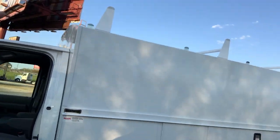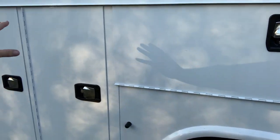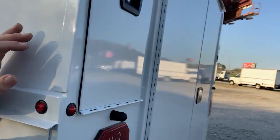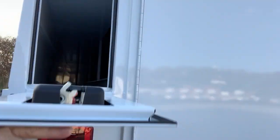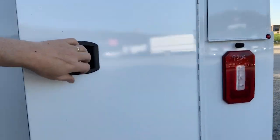Up on top we have the ladder rack. This is an 11-foot bed. We have an oversized front bin and two standard bins over the wheel bin. In the back, we have the pockets to allow you to have access for long conduit piping up to 10 feet in this 11-foot body.